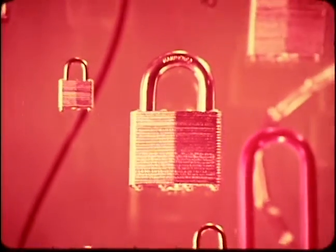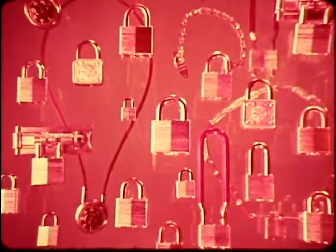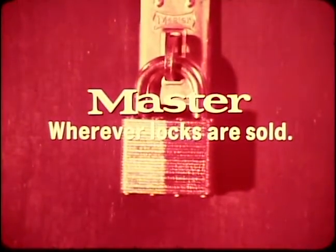Whatever your security needs, Master has the answer. More than 80 styles to choose from — for your home, for outdoors, for schools and industry, for whatever you want to keep secure. Enjoy the peace of mind that comes from real security.